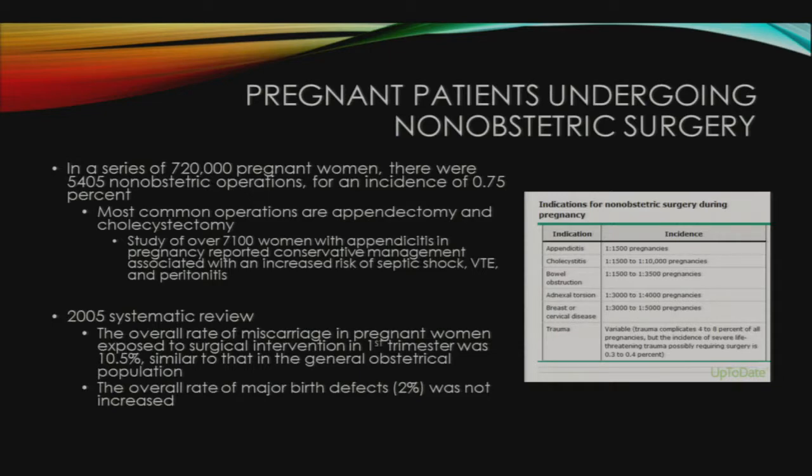The next few slides cover management of pregnant patients undergoing non-obstetric surgery. In a series of 720,000 pregnant women, there were 5,405 non-obstetric operations, for an incidence of 0.75%. The most common reasons are appendicitis and cholecystitis.